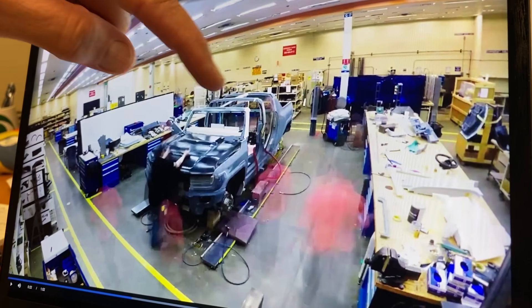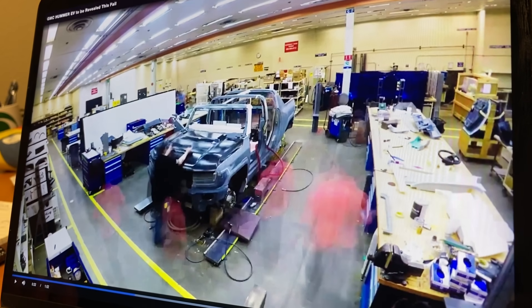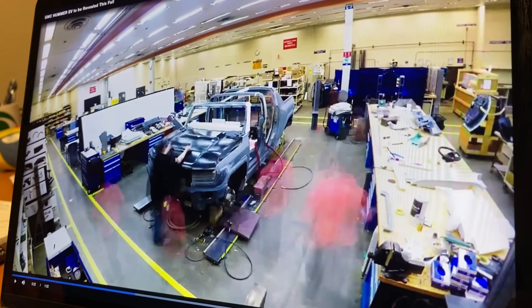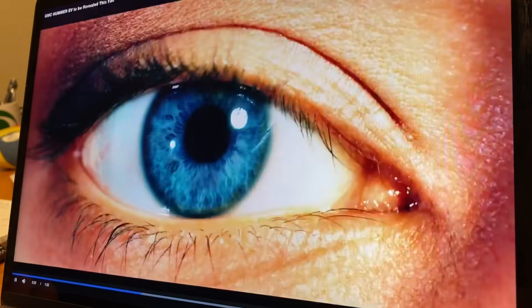Going further we get a better look — call it a sneak peek — at the truck. And there of course is the infinity roof, so you can see there are movable panels on the roof where you can actually remove them and look out onto, in this case, the night sky. But there's a lot more hidden in this video, so let's keep going.